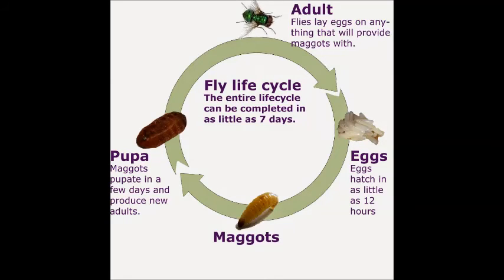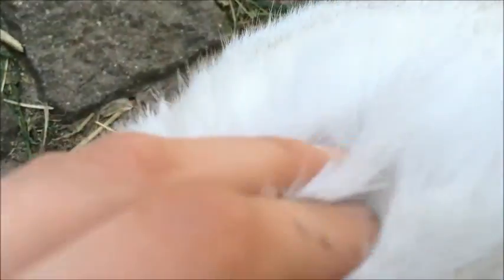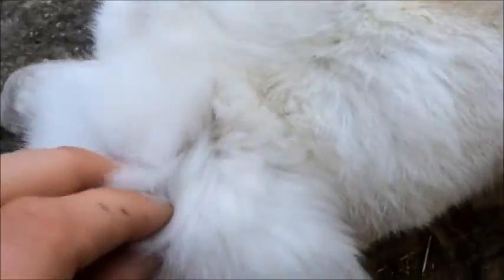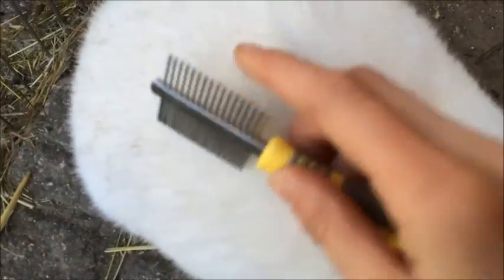Flystrike can also be helped prevented if you health check your rabbit or guinea pig every day. You don't need to do a full health check, but you need to rub your fingers over their coat and see if there are any flies or eggs in there. Once you have done that, get out a comb and comb your rabbit down just to make sure you haven't missed anything.